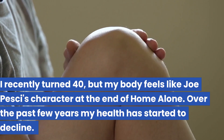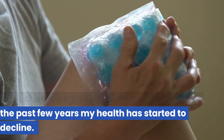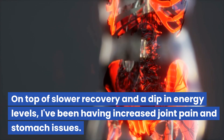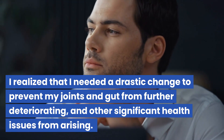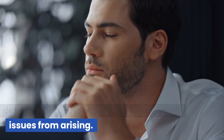I recently turned 40 but my body feels like Joe Pesci's character at the end of Home Alone. Over the past few years my health has started to decline. On top of slow recovery and a dip in energy levels, I've been having increased joint pain and stomach issues. I realized that I needed a drastic change to prevent my joints and gut from further deteriorating and other significant health issues from arising.